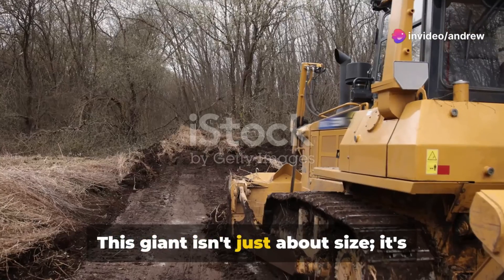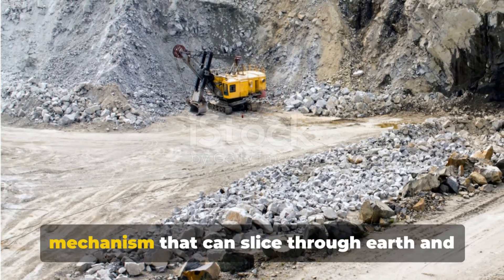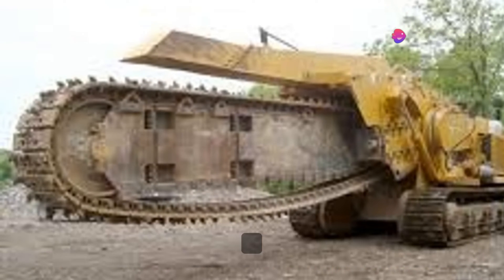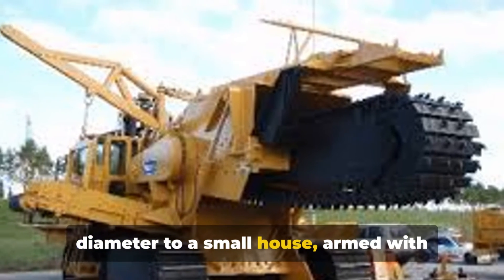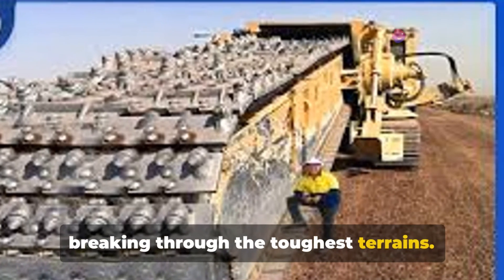This giant isn't just about size, it's about power too. The Trencor 1860 boasts a cutting mechanism that can slice through earth and rock with the force of several thousand horsepower, akin to the combined power of a fleet of race cars. The cutting wheel alone is comparable in diameter to a small house, armed with teeth made from hardened steel capable of breaking through the toughest terrains.